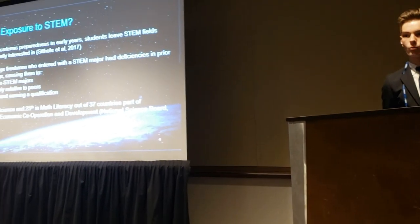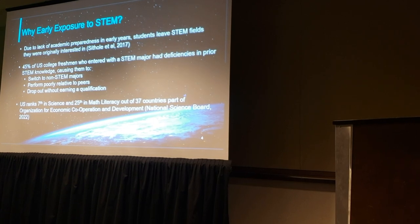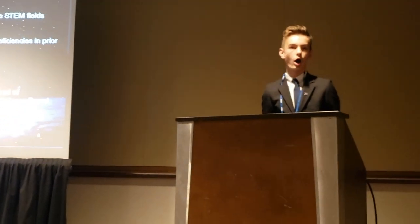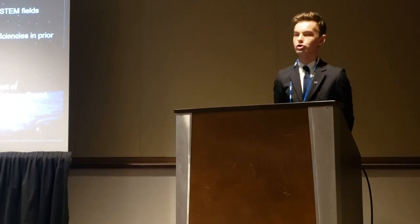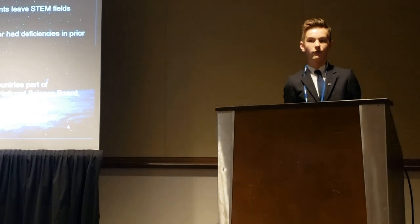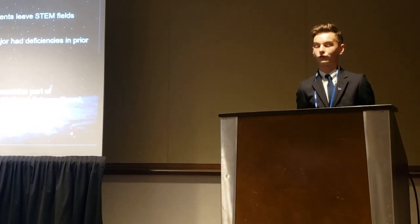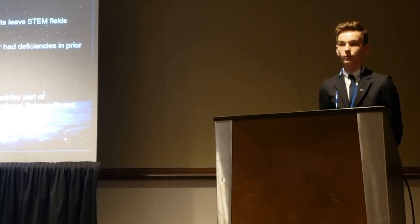Now I can share more of the purpose behind this program. Technical aerospace education that's hands-on at an early age has been found to be very important to prepare students who want to move on to more complicated STEM classes later in college. It was found that students who originally showed interest in a STEM field ended up dropping out due to lack of prior STEM activities. In fact, 45% of college freshmen who entered in a STEM major lacked the prior fundamentals to successfully complete their classes.